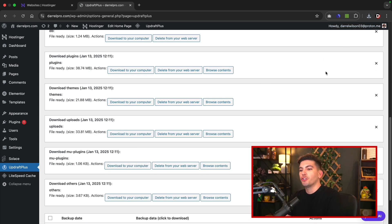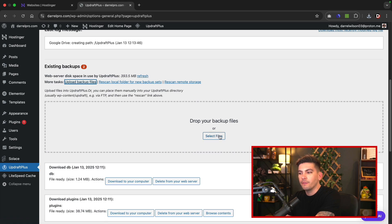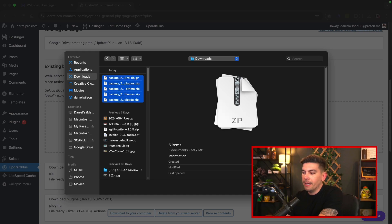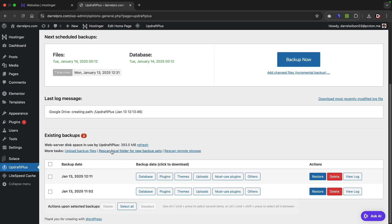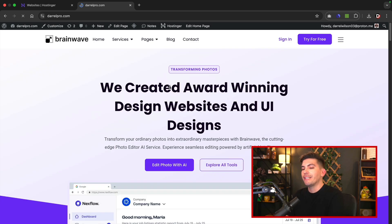Once those are downloaded to your computer, I'll show you how you can import them back into UpdraftPlus. It's always good to have a copy on your computer just in case they don't send to your Google Drive or the website becomes inaccessible. To upload those backups, click on upload backup files and drag in those files or click select files. Here are the copies of my backups — I'll select all of them and click open. UpdraftPlus is now going to upload all of these backups, and scrolling to the bottom, you'll see they are now available for restoring. So it's always good to have a manual copy just in case your website becomes inaccessible. That is how you backup your WordPress website using a free plugin.